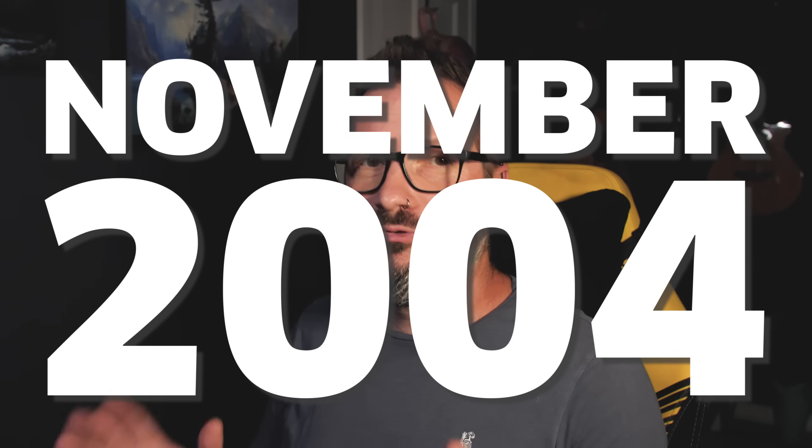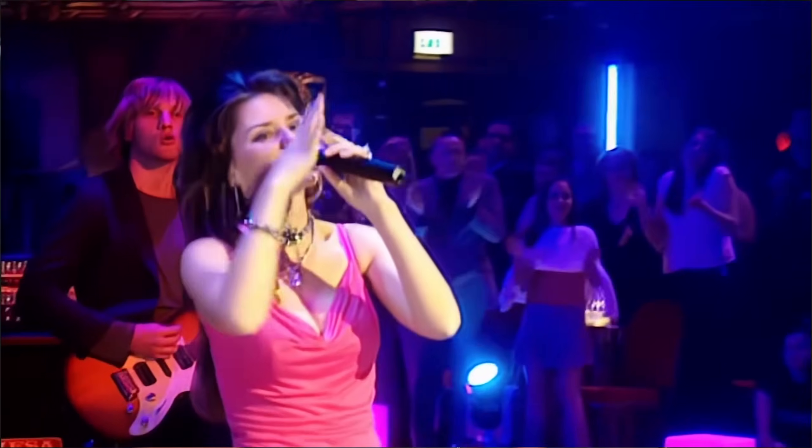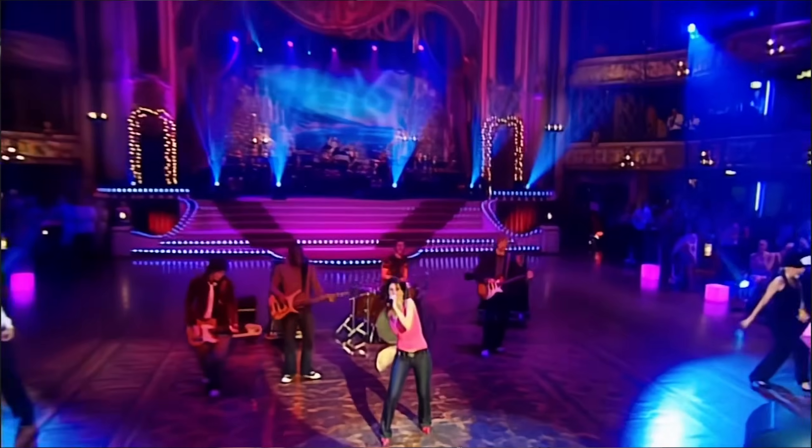Cast your mind back with me to what you were doing in November 2004. George W. Bush had just won re-election to the presidency of the United States. Shania Twain was releasing her greatest hits album, which would go on to be the top album of 2005.